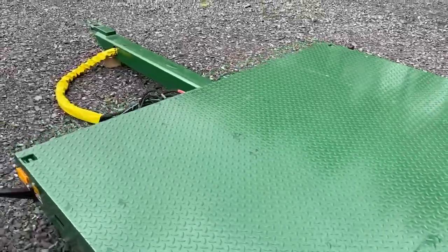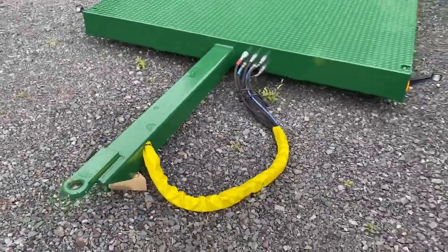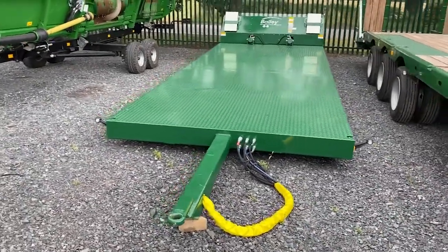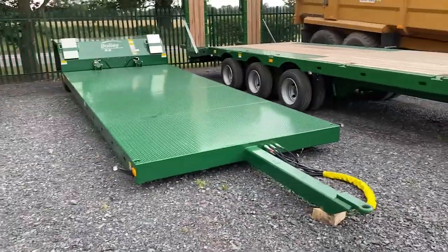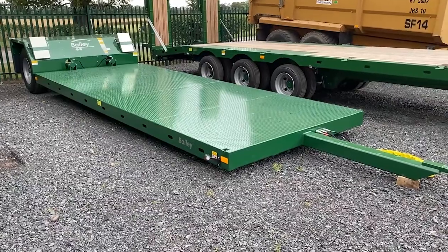These are coming out at £7,995 plus VAT — so less than eight grand for a brand new trailer, fully legal. You could use it for bales, track machines, drills, whatever you want. I think that's good value.